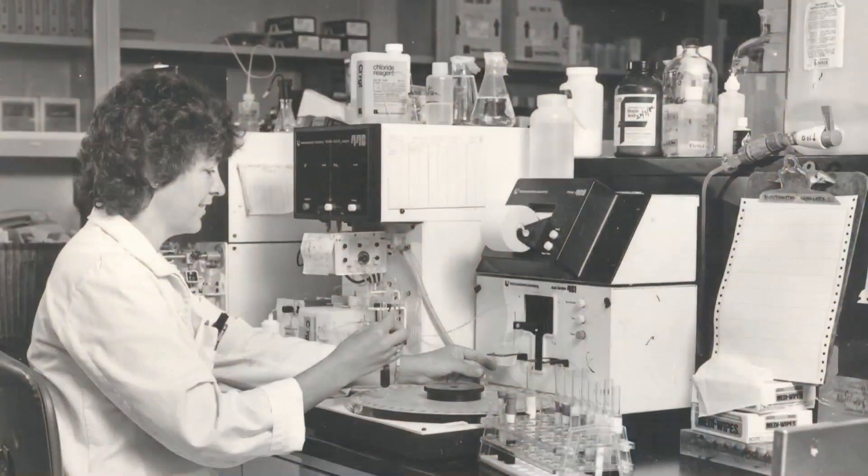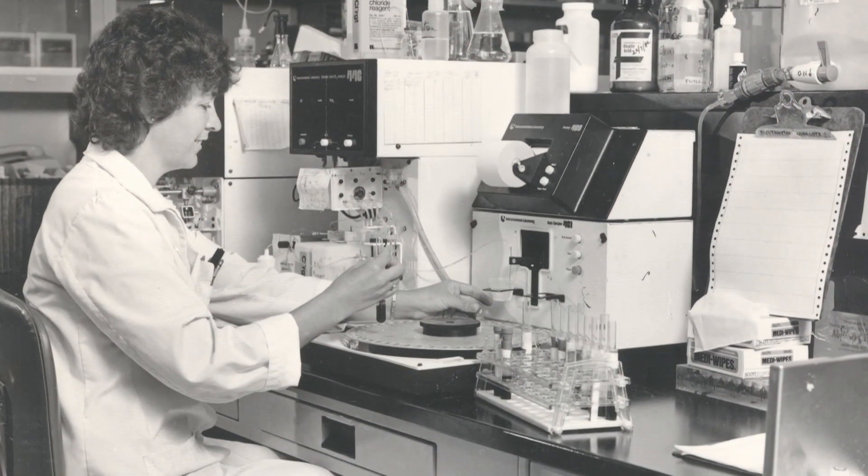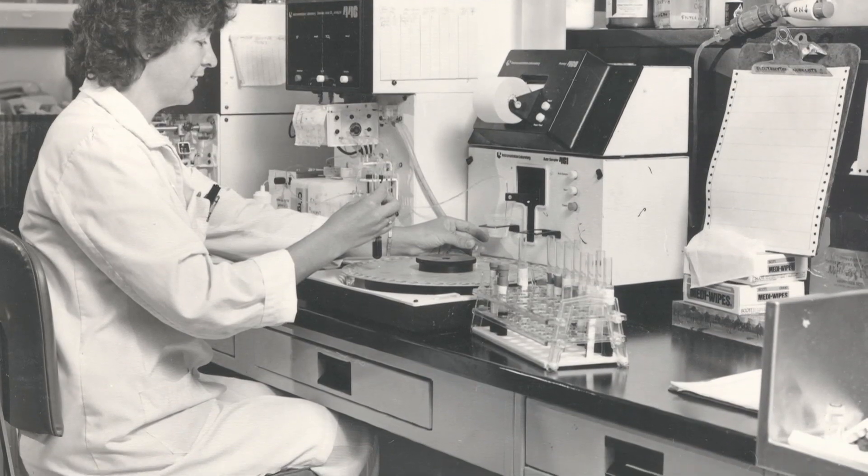The lab when I started my career, which would have been the 1970s, was very different from the lab of today. We didn't really have a lot of precautions around blood. There was not a lot of safety measures being taken. We didn't know a lot about hepatitis and how it was transferred. AIDS wasn't around. There were no computers. We made our own reagents. We did everything manually.